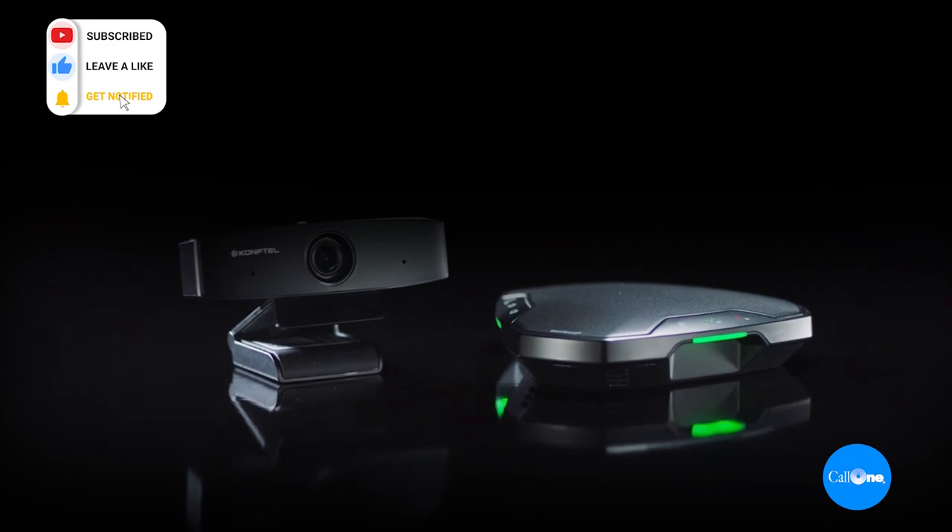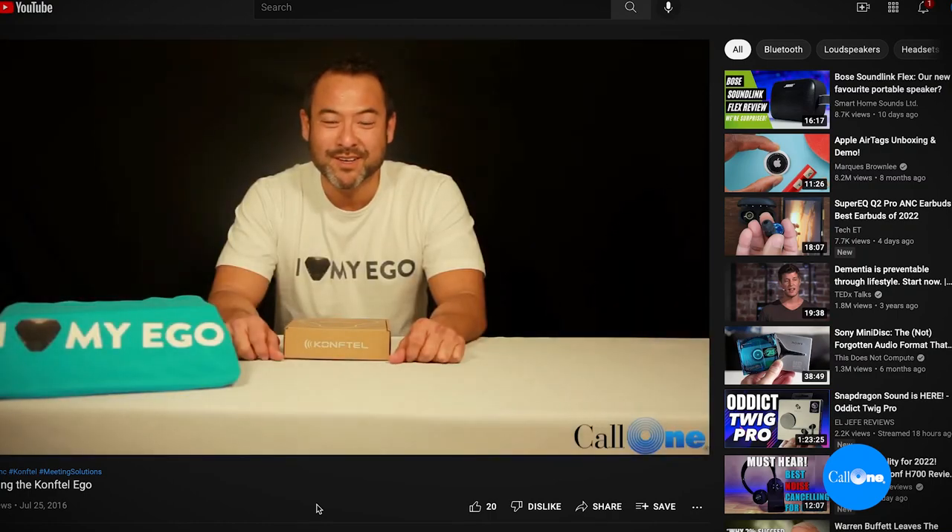What's up? Danny Hiasaki with Call One In, helping people do their business better. Today we're bringing you the ConvTel Personal Video Kit. Interestingly, the ConvTel Ego was the very first video that I did on this particular channel, back in July 25th, 2016. We'll include a link to that video in the description box below.